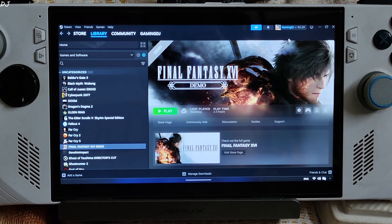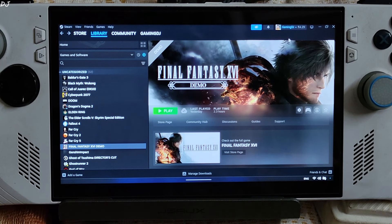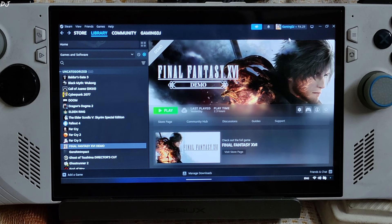This game officially supports FSR 3 frame generation. It doesn't support FSR 3.1, and you cannot use XESS or DLSS upscaler in conjunction with frame generation. I have already done my testing. The game is definitely playable on ROG Ally, but it suffers from performance issues on Steam Deck, with FPS often dropping as low as 20 in demanding areas.